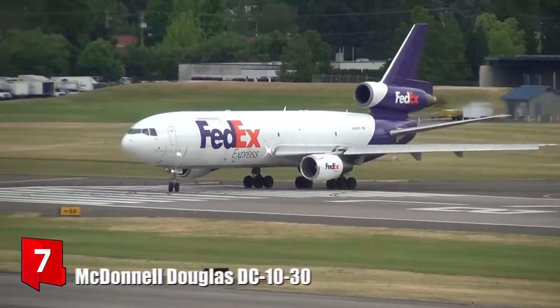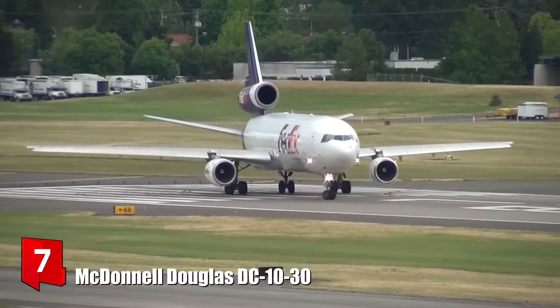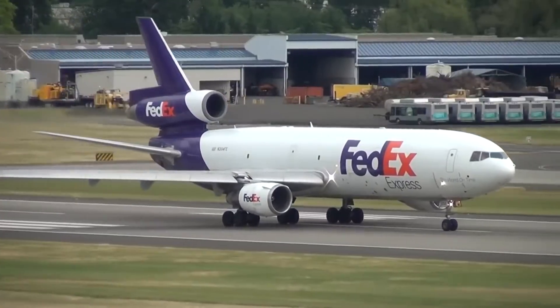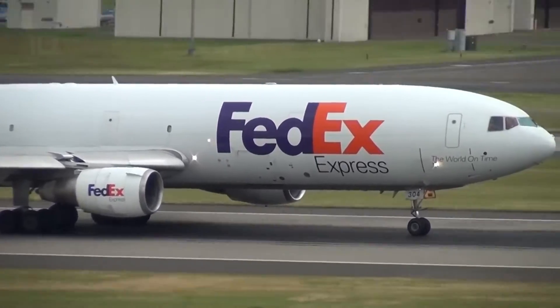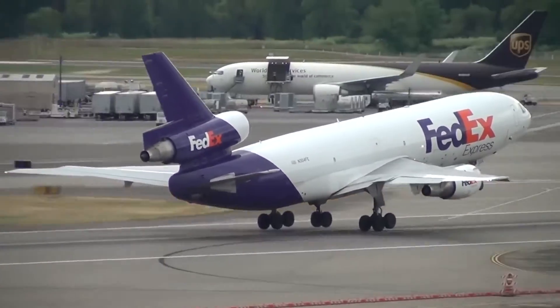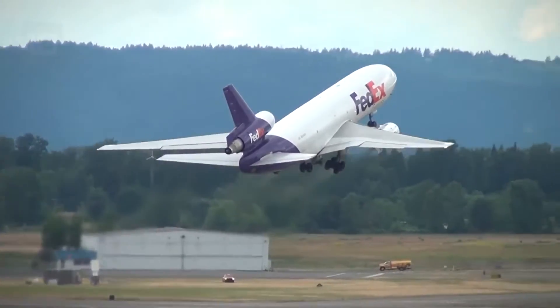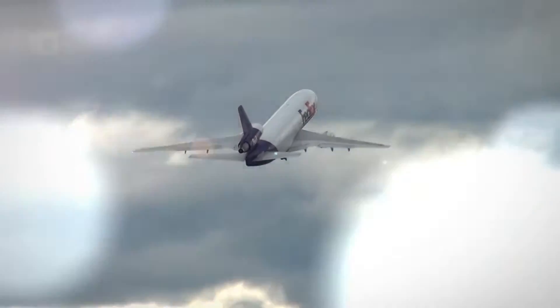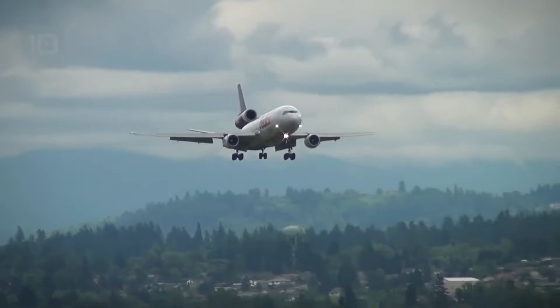Number 7: McDonnell Douglas DC-10-30. It is a long-range three-engine aircraft built in the United States. It was designed to increase range and fuel efficiency, and in total more than 160 units were built until 1988. It has larger fuel tanks to increase its autonomy and a reinforced landing gear to increase safety.